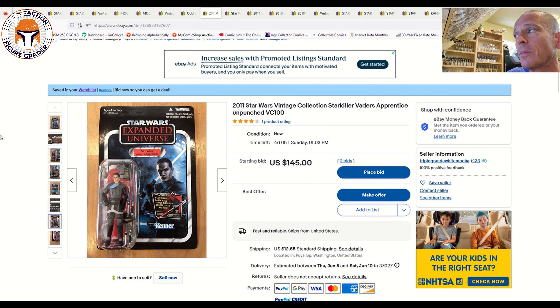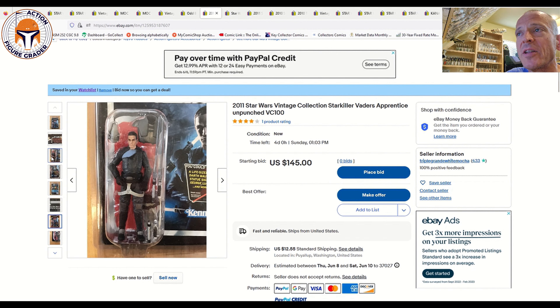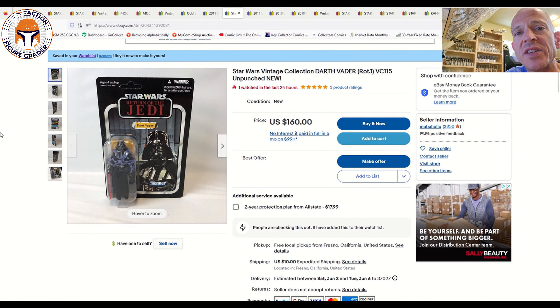Next is Starkiller at auction with no bids, ending Sunday at 1 o'clock. Listed at $145 plus $12.55 shipping — this is the unpunched US first release of Starkiller with the Darth Maul offer. It's come down since the reissue hit the market. Now's a good time to pick up the first issue Starkiller. I've already got mine signed by Sam Witwer, who voice-acted Starkiller in The Force Unleashed video game. Starting bid is $145; I'm guessing it'll sell for $145 to $175.